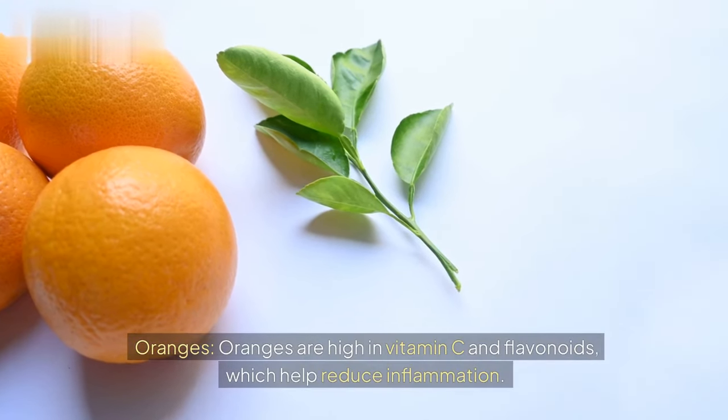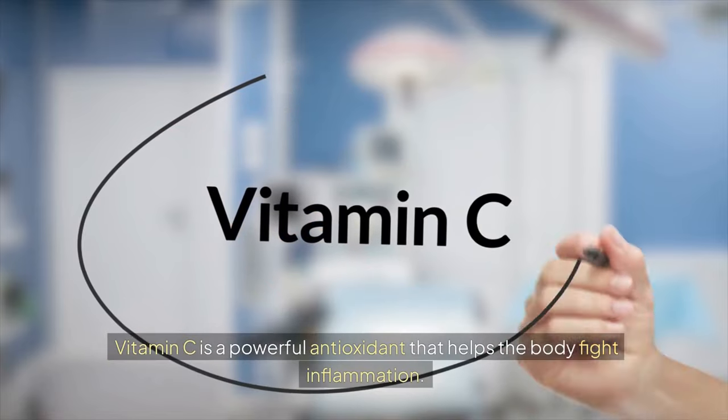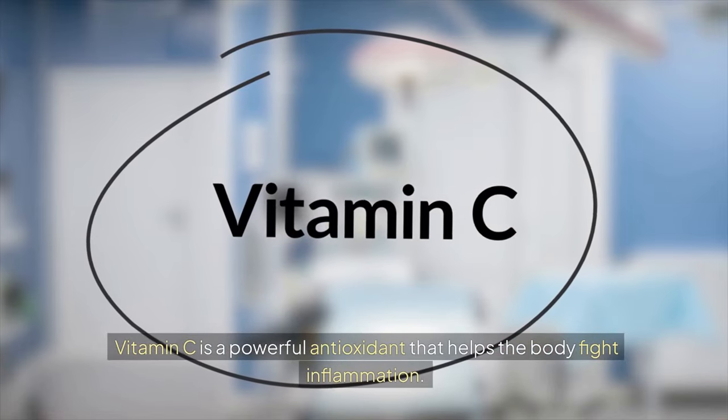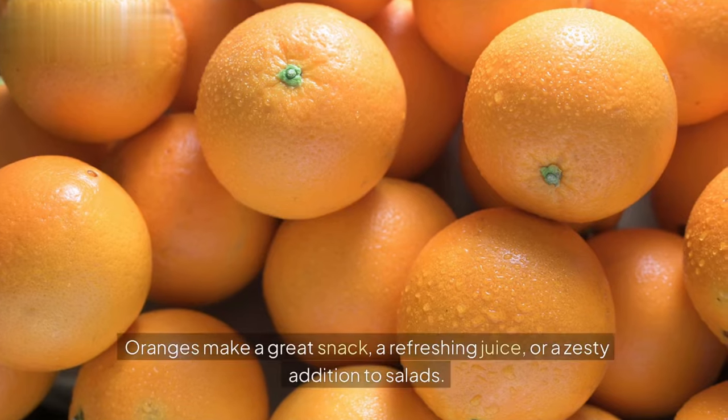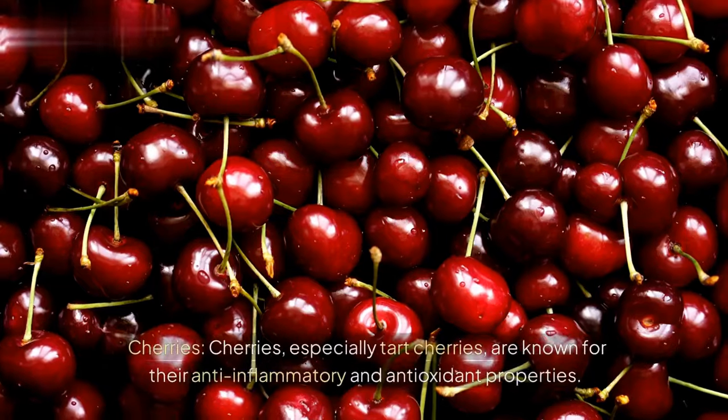Oranges. Oranges are high in vitamin C and flavonoids, which help reduce inflammation. Vitamin C is a powerful antioxidant that helps the body fight inflammation. Oranges make a great snack, a refreshing juice, or a zesty addition to salads.